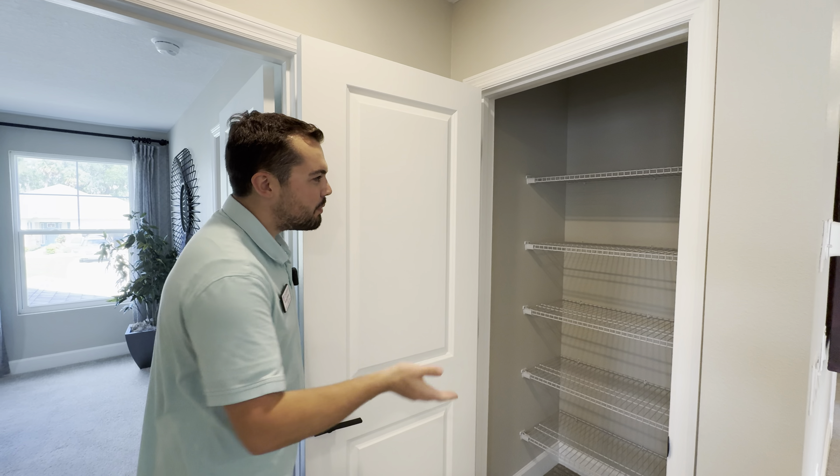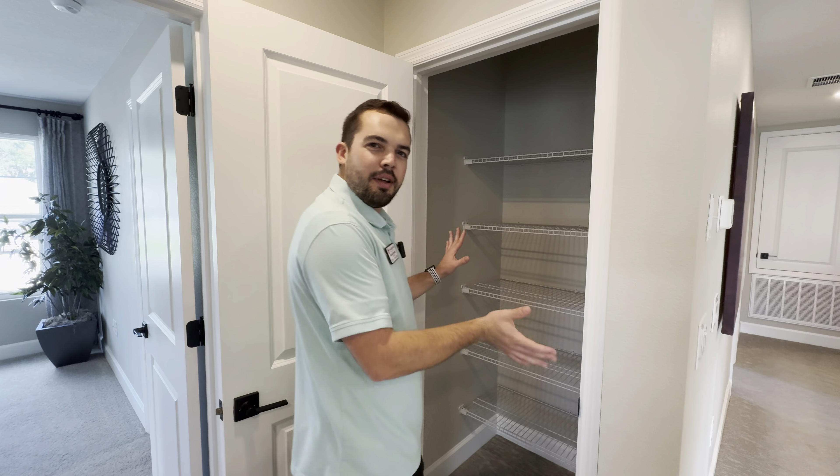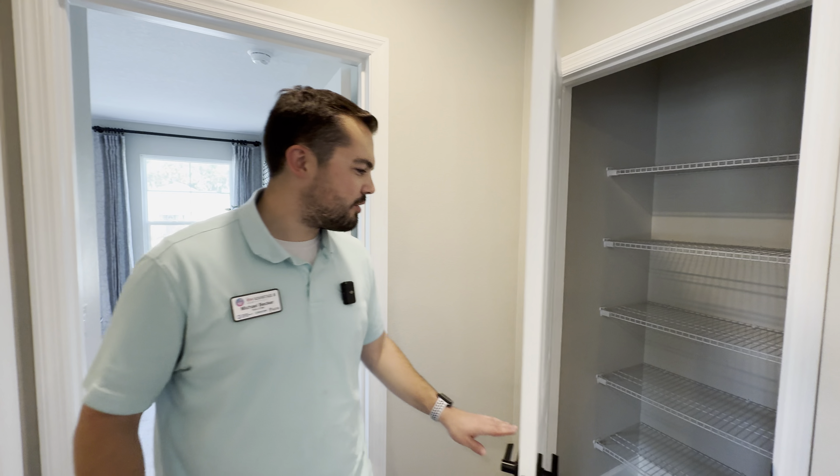Normally I don't point out linen closets, but this one is actually a step-in, so you'll have plenty of room. It could serve as a storage slash linen closet.